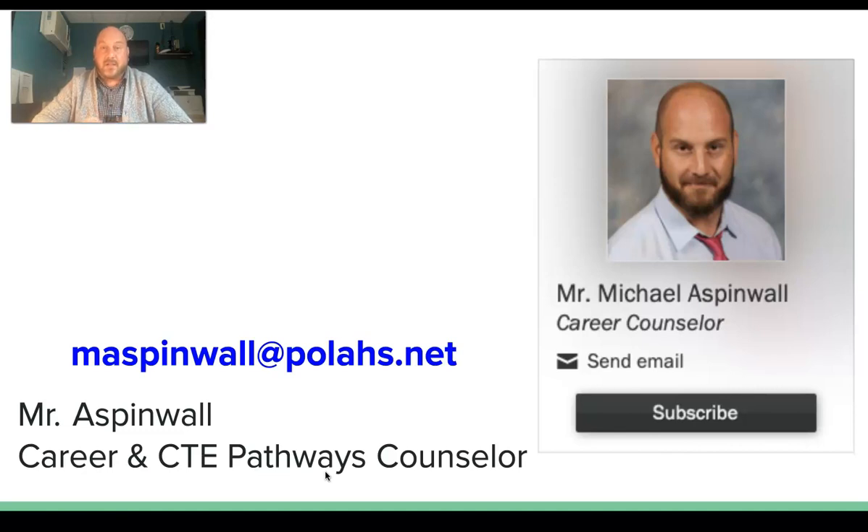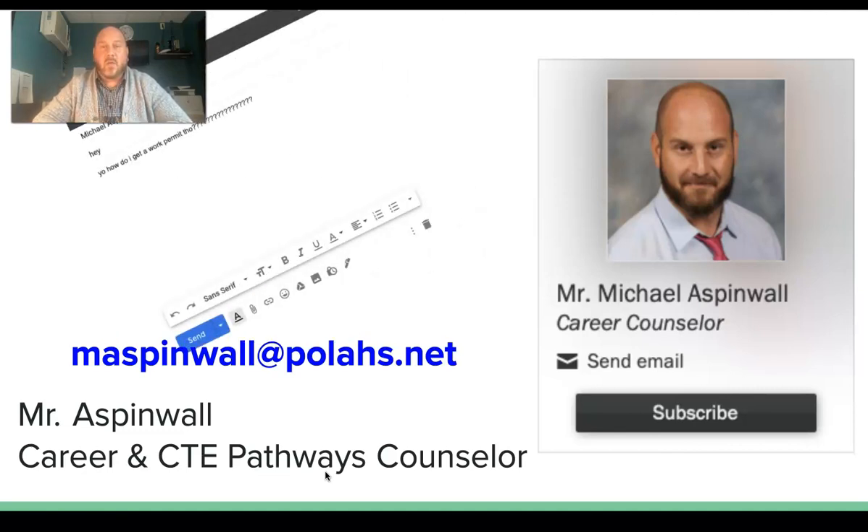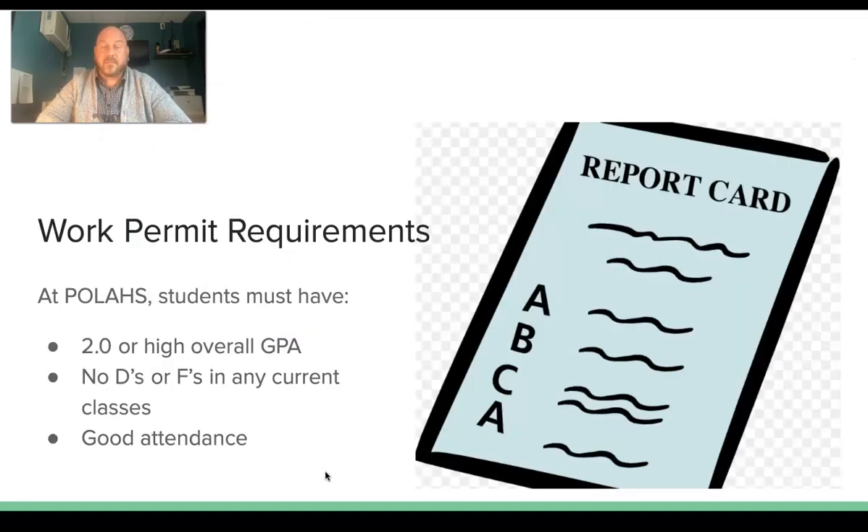Here's usually what happens: students send me an email asking what they need to do to get a work permit. Let's skip that step — make sure you've done all the things I'm about to tell you before you email me. Since we're learning in person this year, you need to meet the following requirements: you have to have at least a 2.0 GPA, you can't have any current D's or F's, and you need to have good attendance. If you have all of those things in place, you're ready to get a work permit.